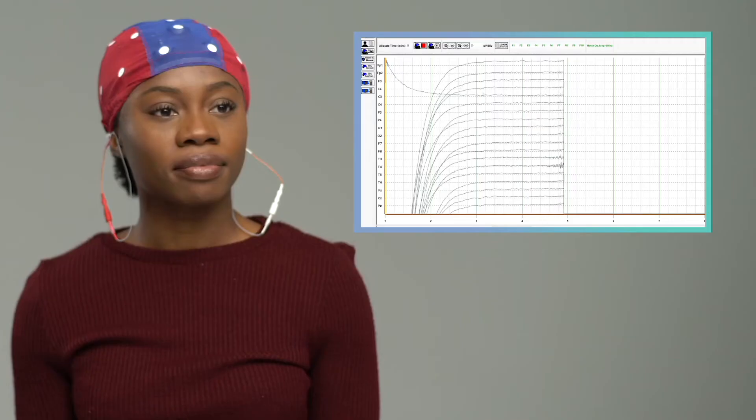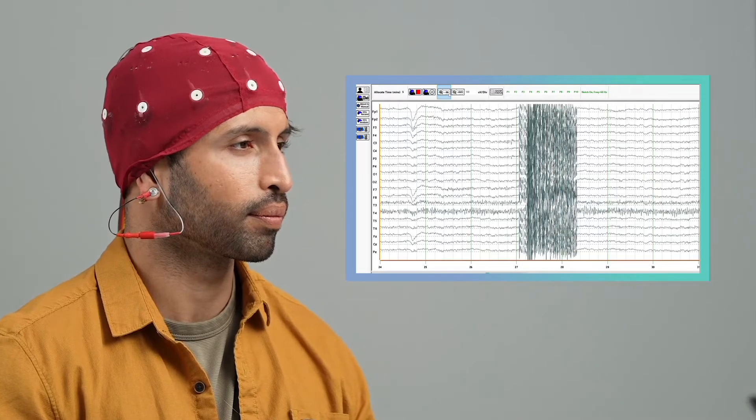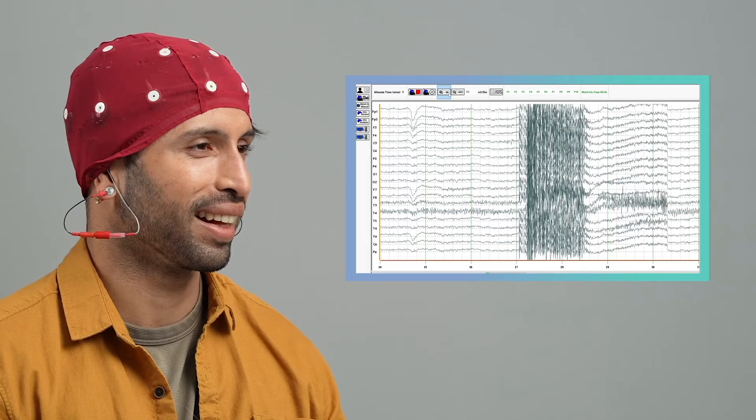It's going to be my new Instagram profile picture. We're picking up live 19-channel EEG. Now go ahead and bite down for me. So that's your jaw muscles right there. That's cool.